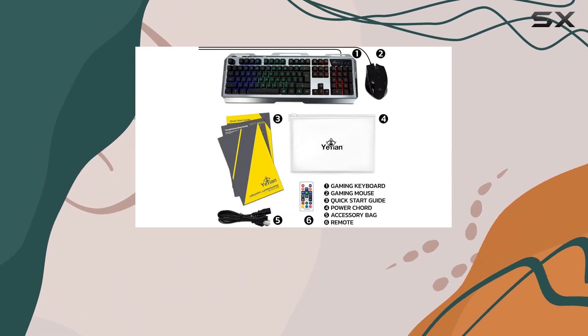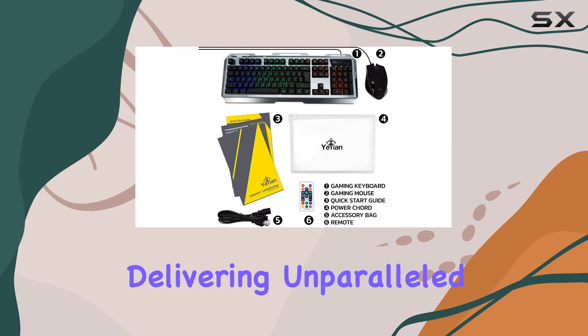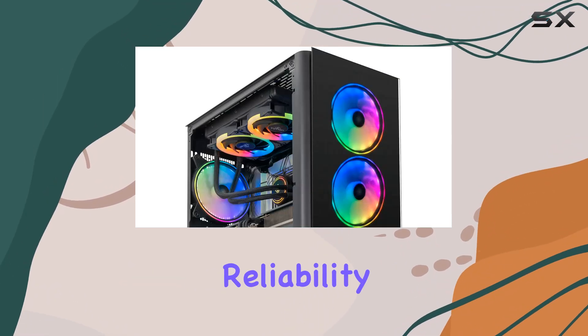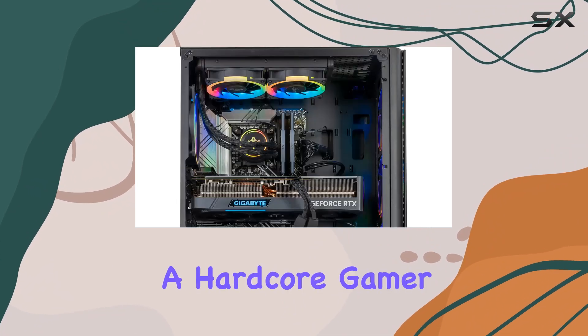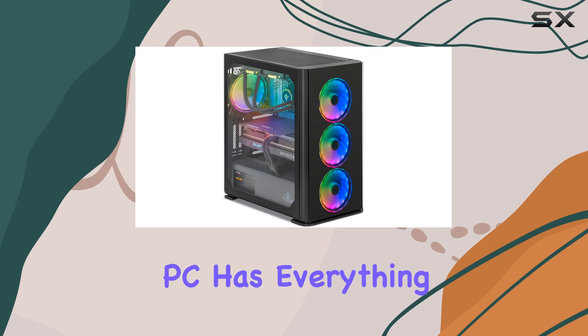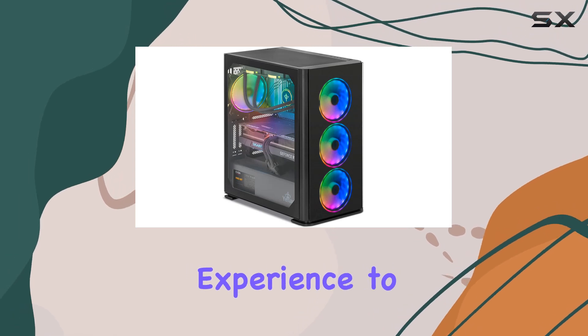In conclusion, the Yanyari 2 gaming PC desktop is a true powerhouse, delivering unparalleled performance, stunning visuals, and top-notch reliability. Whether you're a hardcore gamer, content creator, or multimedia enthusiast, this PC has everything you need to elevate your experience to the next level.